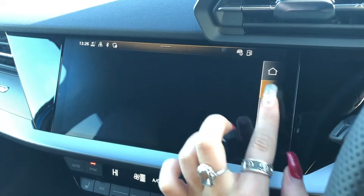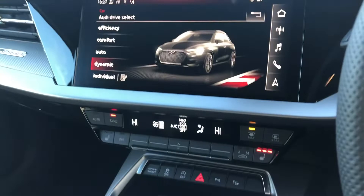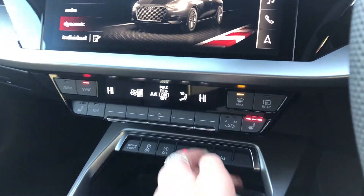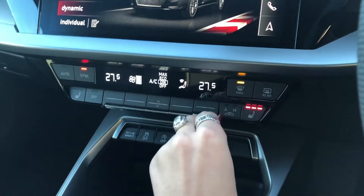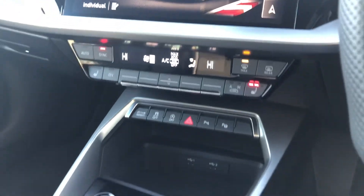We have the external media device as well as DAB digital radio, and Audi drive select for any mode you would want — dynamics for sports and eco for long drives. Here we have the electronic dual zone climate control and heated seats.